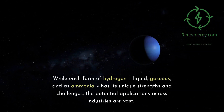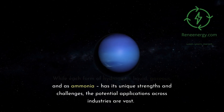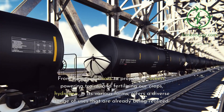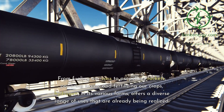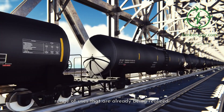While each form of hydrogen — liquid, gaseous, and as ammonia — has its unique strengths and challenges, the potential applications across industries are vast. From fueling our cars to propelling rockets, powering trains, and fertilizing our crops, hydrogen in its various forms offers a diverse range of uses that are already being realized.